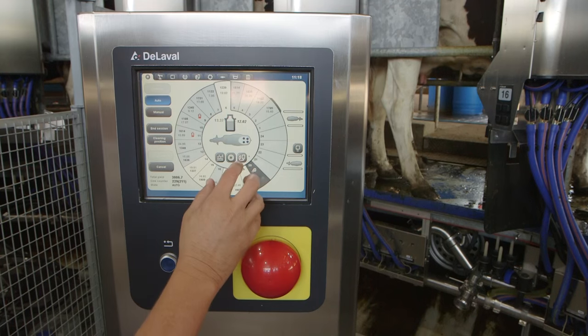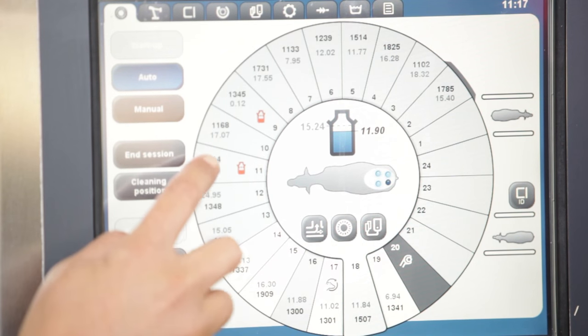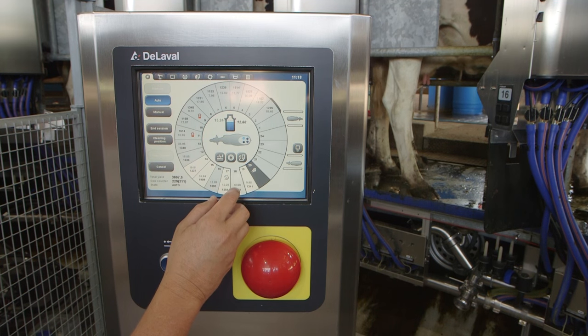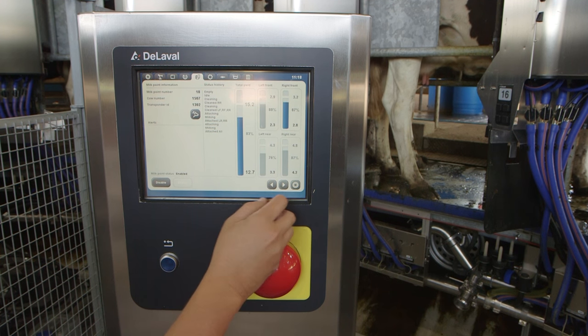This screen shows all the information that the computer collects from each cow, including how much milk the cow gave from each teat, or if there is something different about her milk. Changes in the milk can mean the cow is getting mastitis, an infection in the udder of the cow that can be very painful.